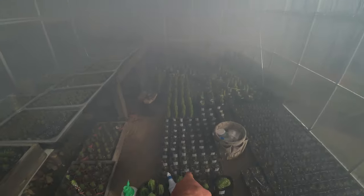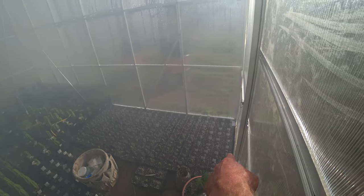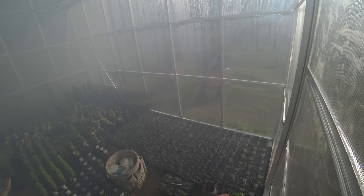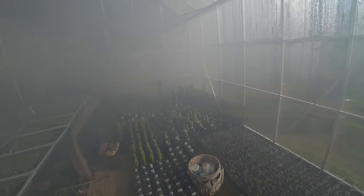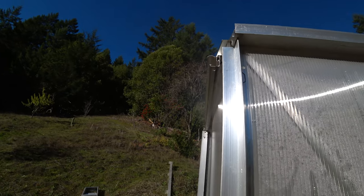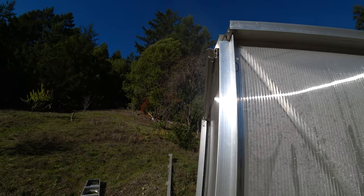These are the new seedlings — all selections for further observation. They're extra large, extra small spines, interesting characteristics in general. The smoke is just pouring out of the cracks here — awesome.